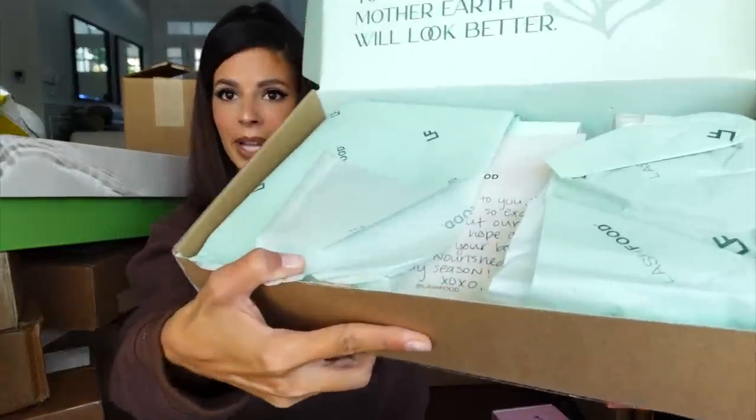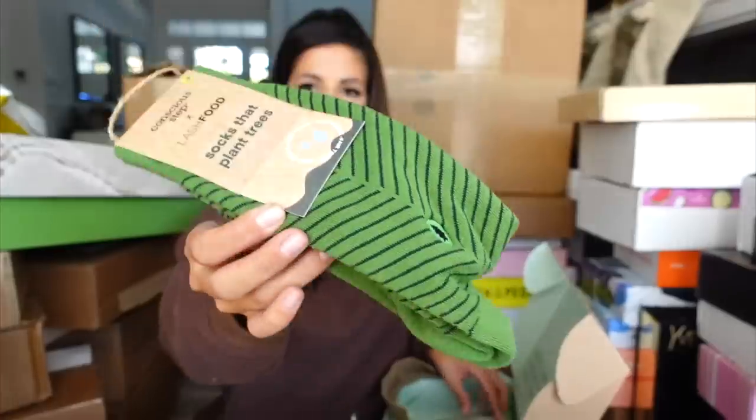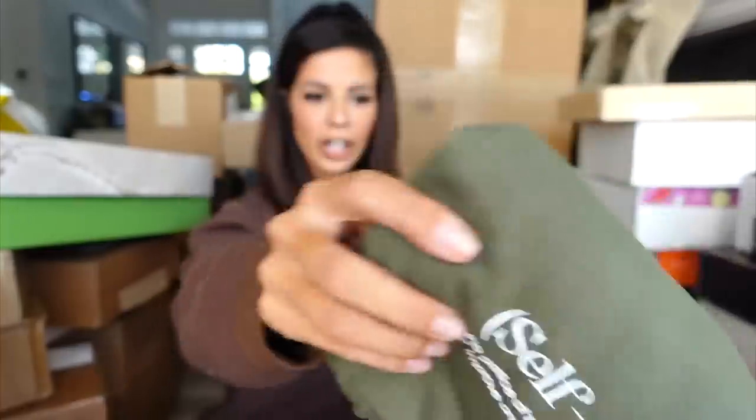Lash Food — we got a package. They sent a self-care bath soak, socks, and in the reusable bag is their Lash Food serum, a t-shirt, a really cute minty candle, and some sweet treats. Thank you guys.